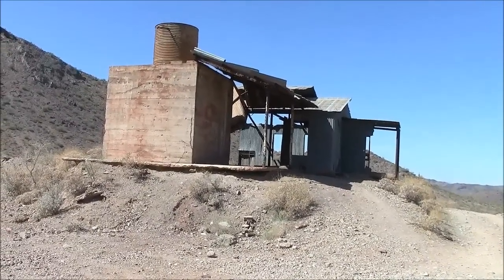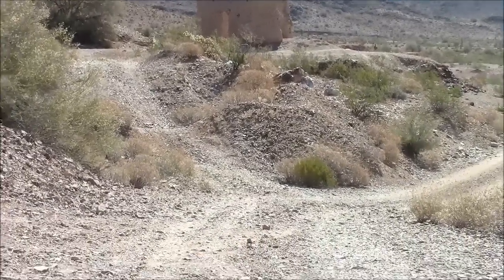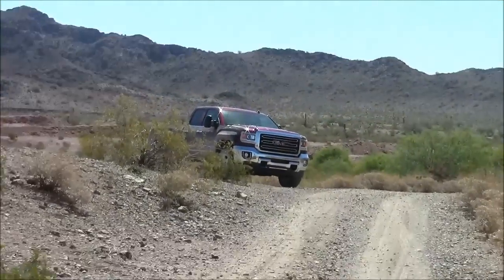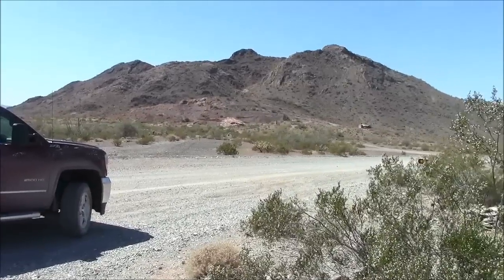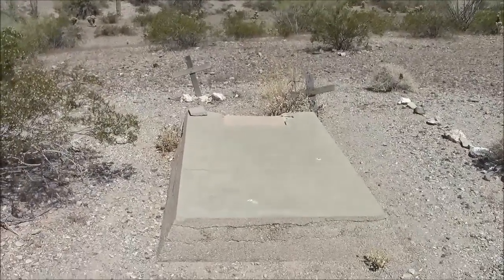And finally the old ore house — ore house, not whore house. The ore house was over there but they tore it down 30 years ago. There are still bags of gold ore in here but there are also a lot of snakes, so I'm going to leave it alone. If you live in Arizona, you ought to come out here — it's a nice party spot. If you do come out, make sure you come around midnight so you can visit the cemetery, especially when there's a full moon.